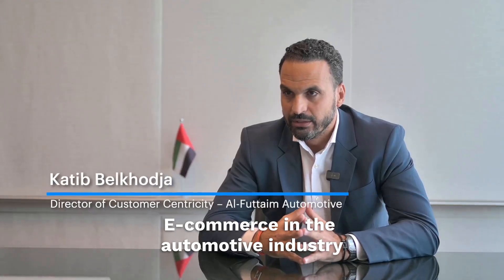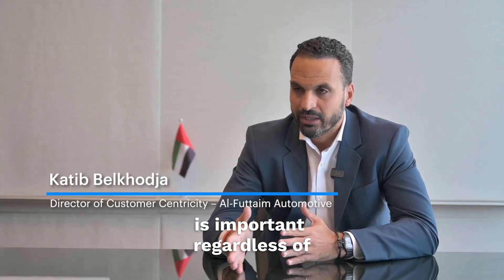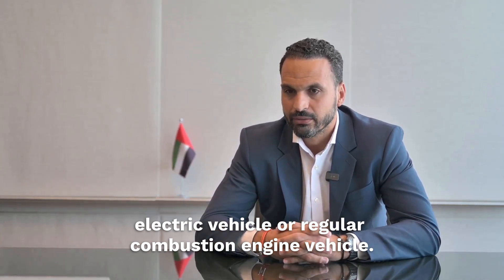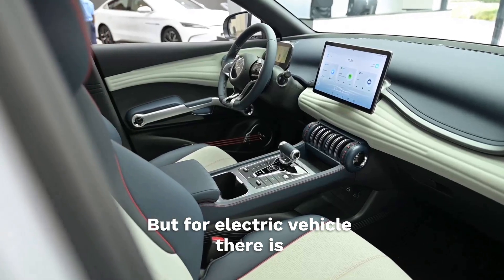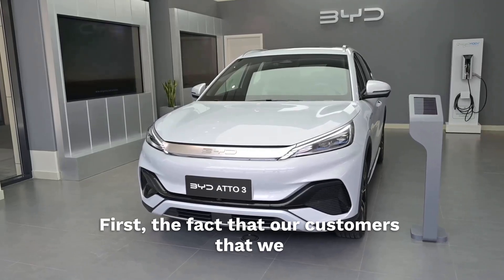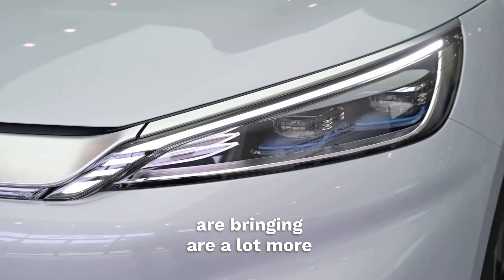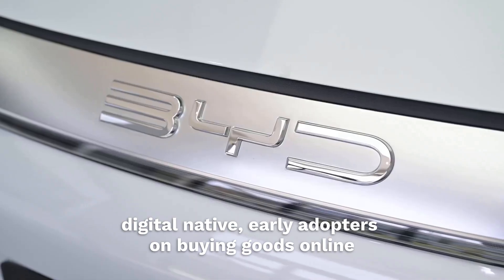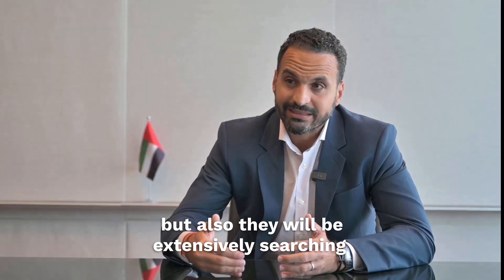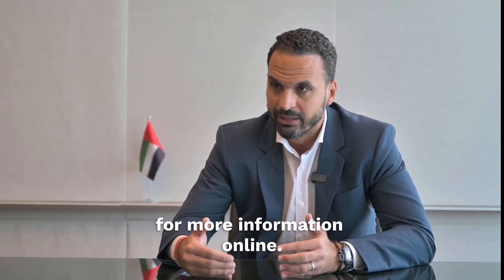E-commerce in the automotive industry is important, regardless of electric vehicle or regular combustion engine vehicle. But for electric vehicles, there are two critical aspects. First, the fact that our customers are a lot more digital native, early adopters, who are buying goods online, and they will also be extensively searching for more information online.